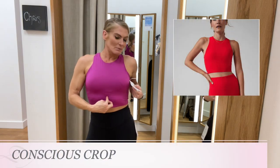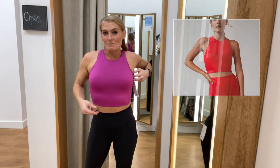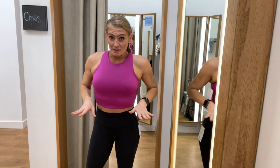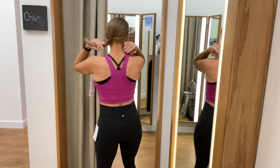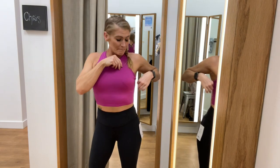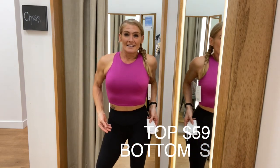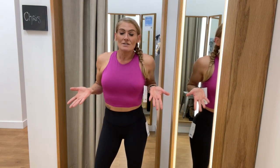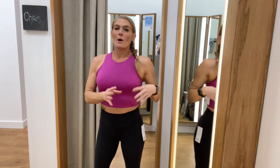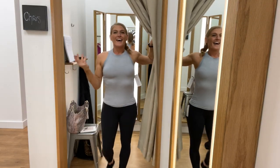The top — you've seen me wear these before — is the Conscious Crop, also in a size medium. It comes in tons of colors but I'm really digging this fuchsia. In the back it has a nice racer back and removable padding that isn't super thick. The top is $59 and the leggings are $89 — moderate to higher price, but the quality is amazing.